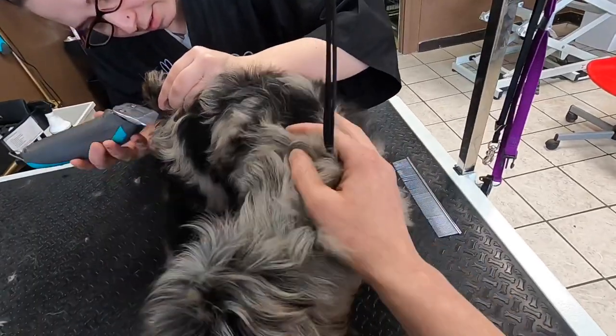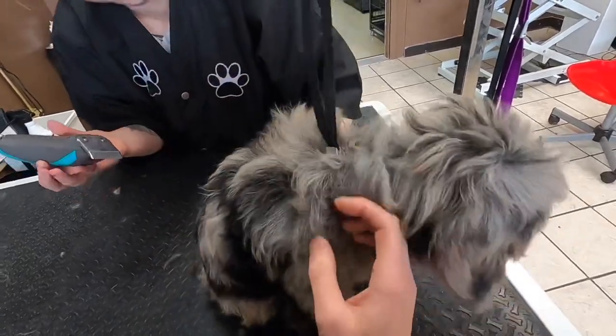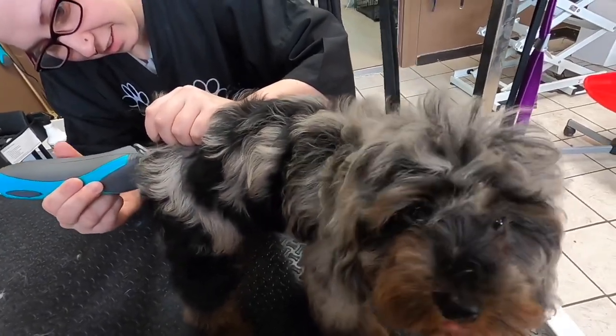Even though we're not doing an all-over haircut today, we do use clippers on her sanitary areas to clean up her potty areas. This helps her get used to the sound of the clippers and the vibration, and it helps her keep clean.